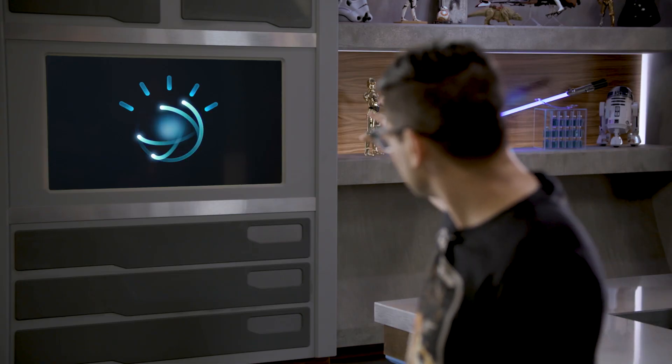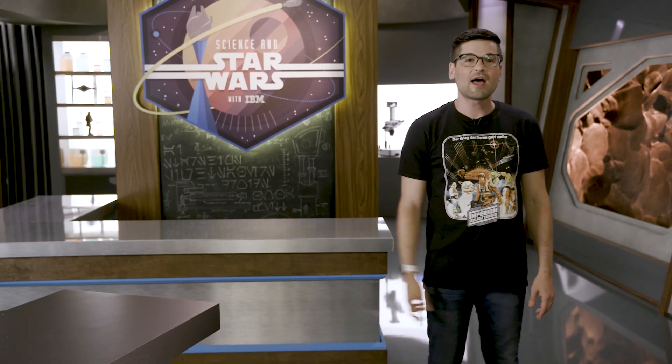I'm Anthony Carboni, and joining me over on the wall — my name is Watson. Today we're looking at something that is very real and helping people every day: Robotic Limbs.